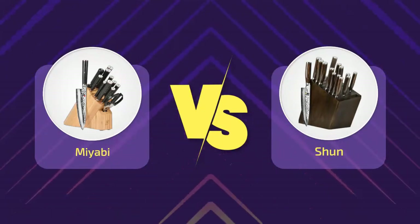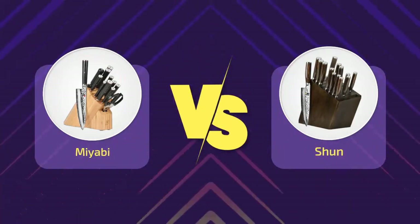Hi everyone, welcome to a new video. Today's subject: Miyabi vs. Shun knives.